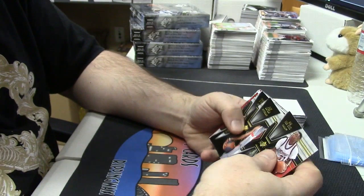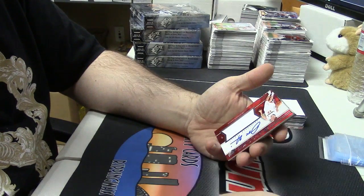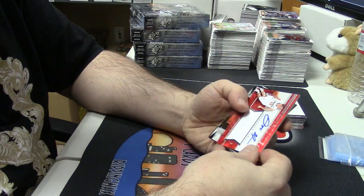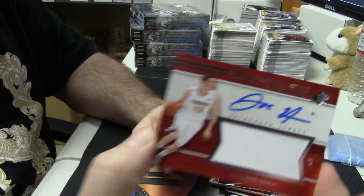We got some base. First hit is good — 337 out of 499, rookie patch auto for Joe Harris.